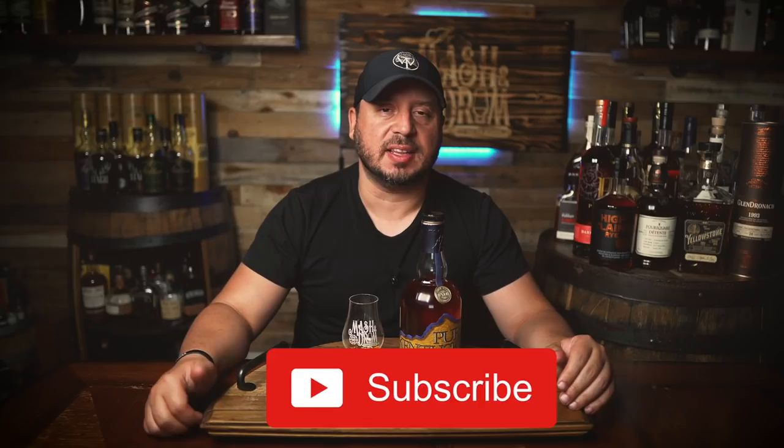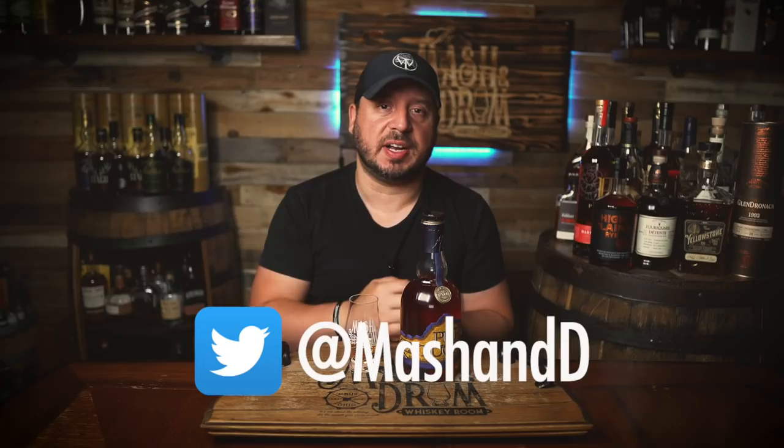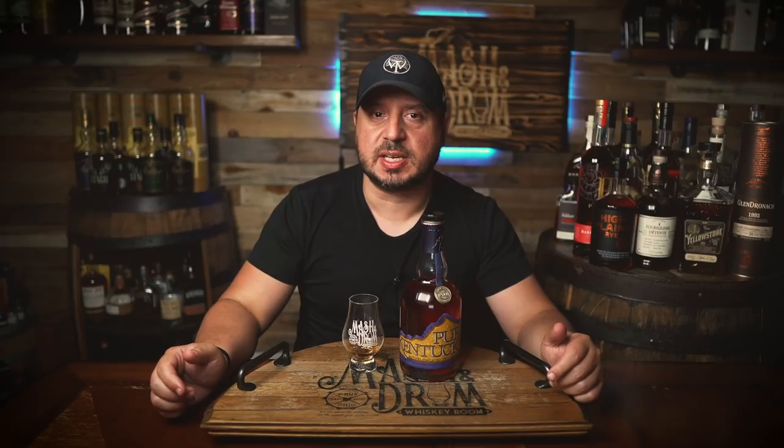Hope you enjoyed this review of the Pure Kentucky XO from Willett here on What's on the Shelf Wednesday. If you did, hit the subscribe button below and please hit the like button. Find me on Instagram and Twitter, and let me know in the comments what you think of this one — if you've compared it to other 107 bourbons like we did here. Make sure you leave a comment if you have any other bottle ideas for What's on the Shelf Wednesday. And as I always say, it's not about the whiskey — it's the people you share it with. Cheers! See you next time right here on The Mash and Drum.